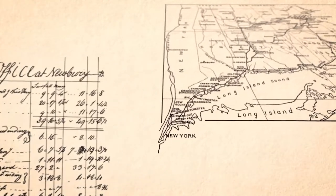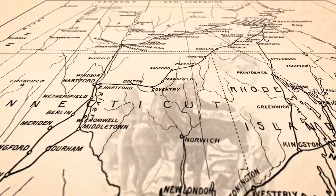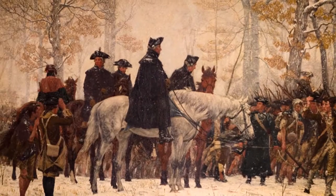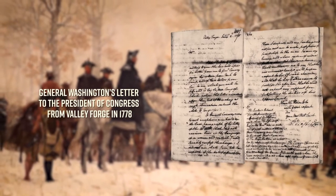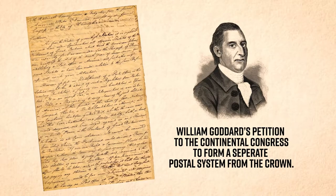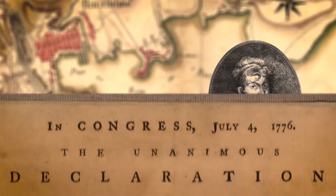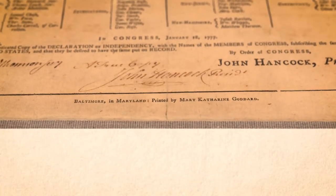Patriots living in what would soon become the United States developed their own postal system separate from the British as a way to communicate privately without interference by British authorities. This system was developed in no small part by printer William Goddard. His sister, Mary Catherine, was even appointed as one of the first female Postmasters in colonial America. The next year, she was the first publisher to print a copy of the signed Declaration of Independence.